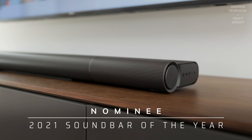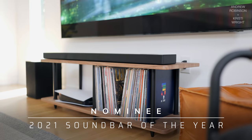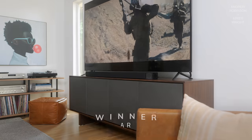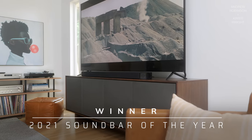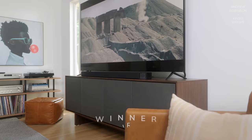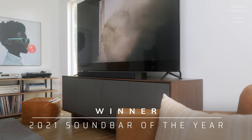Next up we have Soundbar of the Year. The nominees are the Bang & Olufsen Beosound Stage, the Vizio Elevate, Samsung Q950A, the LG SP9, and the Bose 900. The winner — this was so easy — is the Samsung Q950A. 100% agree. Exceptional soundbar, absolutely fantastic, especially considering how affordable it is for what you're getting. They have been lowering the price pretty steadily on that product — not because it's bad, it's just fantastic. Congratulations Samsung on Soundbar of the Year.